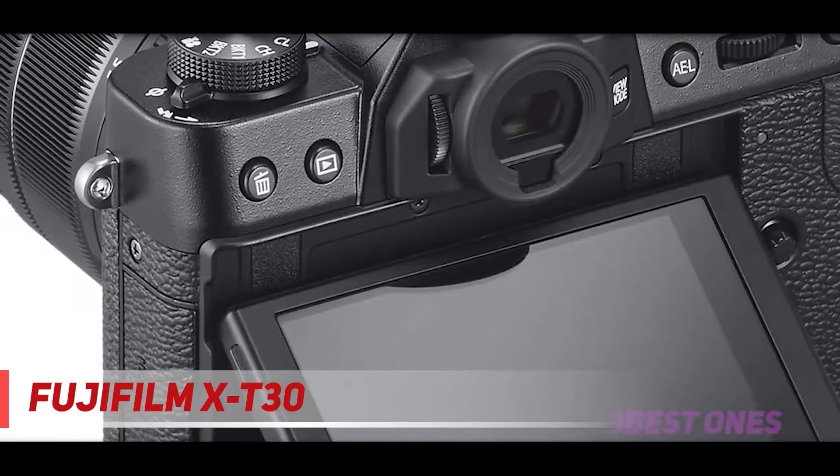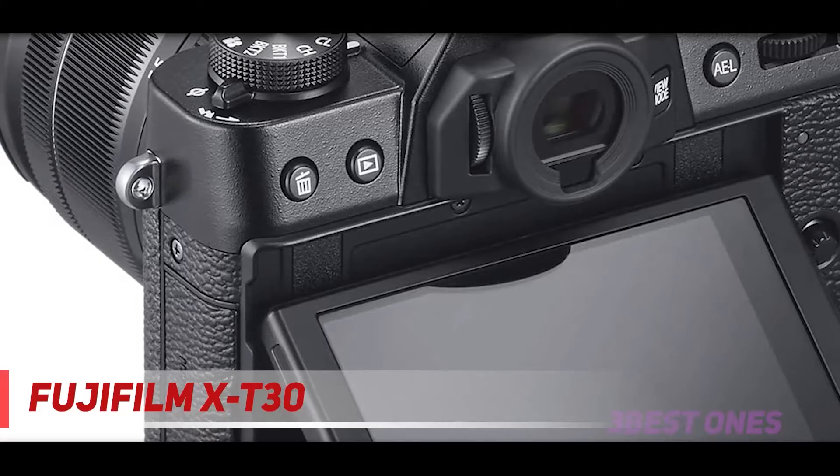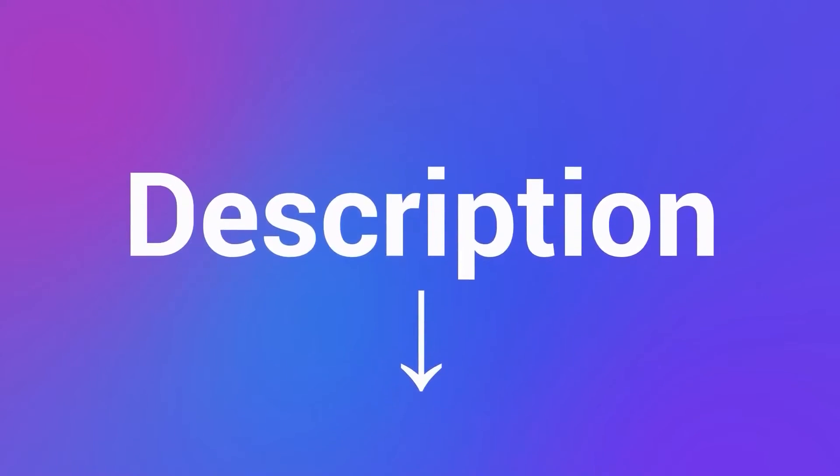All in all, the X-T30 is tremendous value for the money, especially for those looking to get into the X-System without having spent a lot of cash. Check out the description for more information and the latest price.